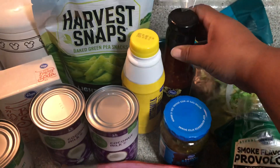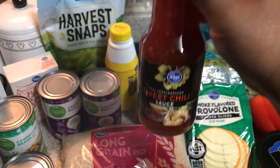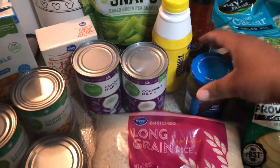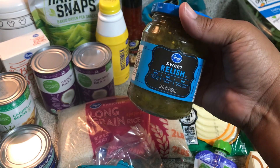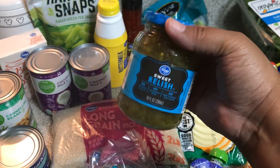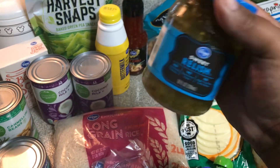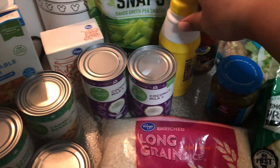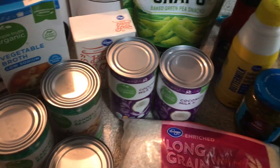For another recipe I needed some sweet chili sauce. I love the one from Trader Joe's — it's my favorite — but I'm not going there anytime soon, maybe until the pumpkin items come out. I also got some sweet relish for the tuna and buttermilk for that biscuit recipe I was talking about.